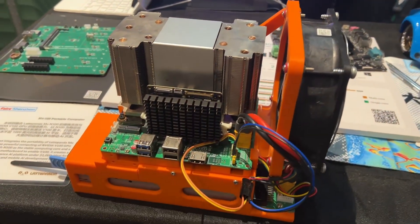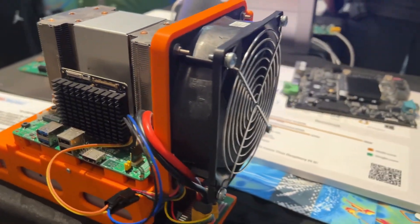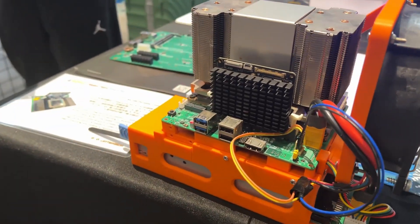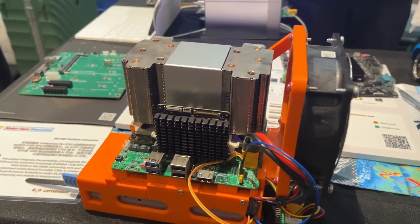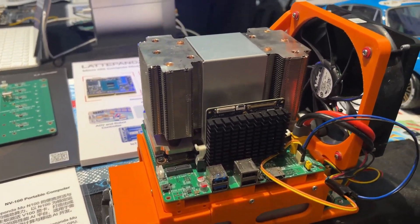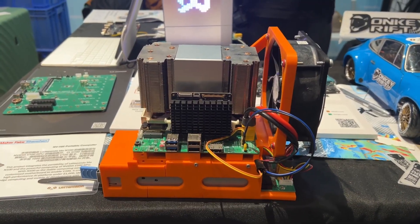First is my project, NV100, because we are using the LattePanda Mu. The LattePanda Mu has an N100 processor and CPU, and we have a MediaTek V100. So we put them together, then we have the NV100. NV100 has 32 gigabytes of memory,